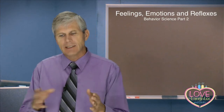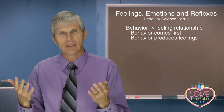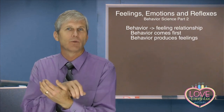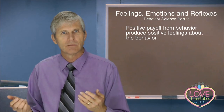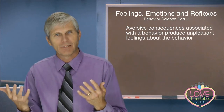We often look at feelings and behavior and ask which causes which — do feelings cause behavior, or is it the other way around? This is the old chicken and egg question. What the research shows us is that it really is a behavior-feeling relationship: the behavior comes first and produces feelings. Those feelings are then associated with the behavior, so it looks like feeling causes behavior — but it was learned through behavior first. Positive payoffs associated with a behavior produce positive feelings about it, and aversive consequences produce unpleasant feelings about it.